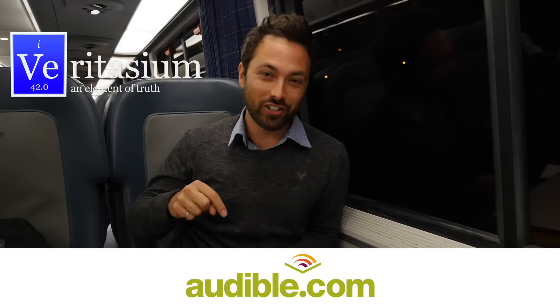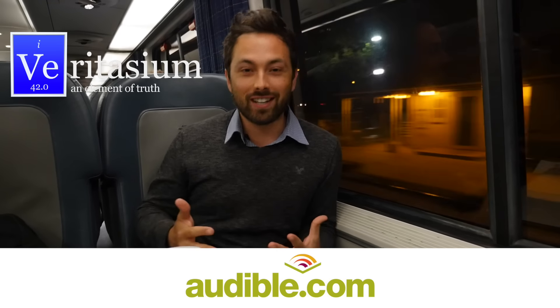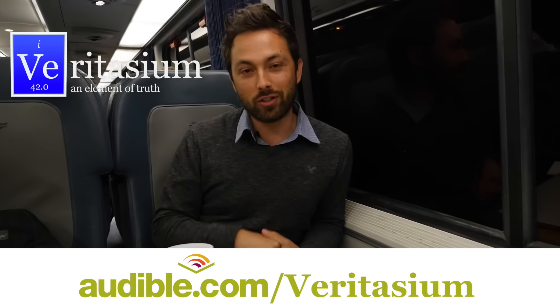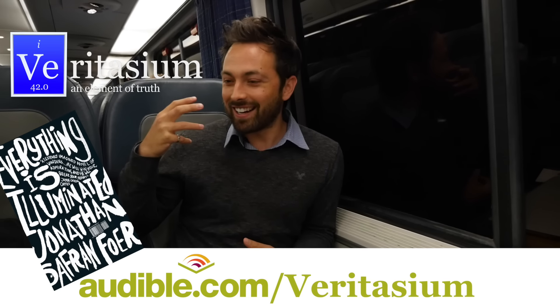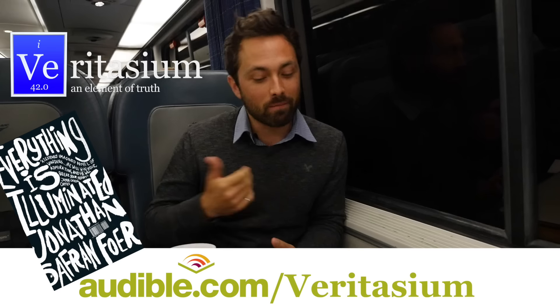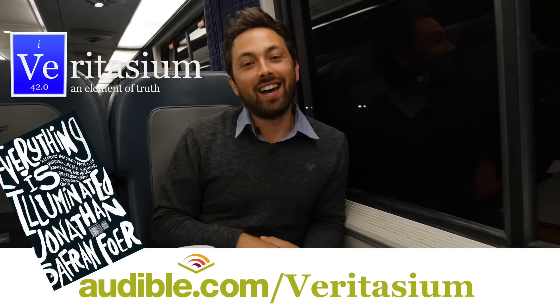I'm currently on a train traveling from Washington DC to New York City. After Norway, I went to Seoul, South Korea, Los Angeles, Boston, New York, and Washington — it's been some crazy travels. On all of these travels I've been listening to audiobooks from Audible, who also support Veritasium. Audible has 250,000 titles in all areas of literature including fiction, nonfiction, and periodicals. Go to audible.com/Veritasium for a 30-day free trial. My favorite fiction book of all time is Everything is Illuminated by Jonathan Safran Foer — a complex, interwoven novel you have to read or listen to. Thanks to Audible for supporting me, and thank you for watching.